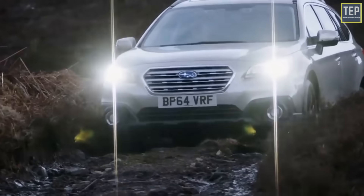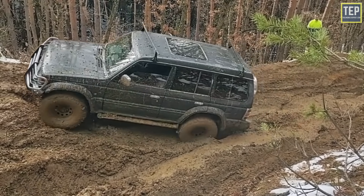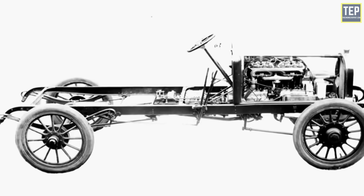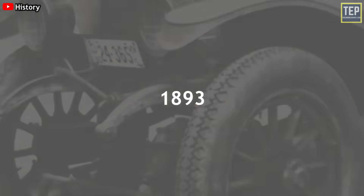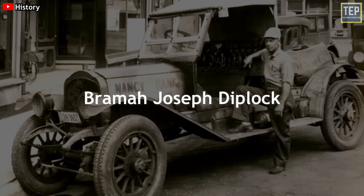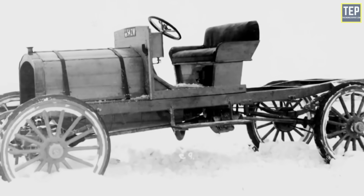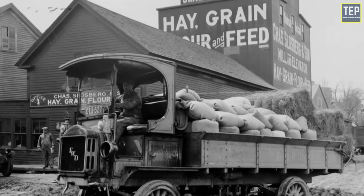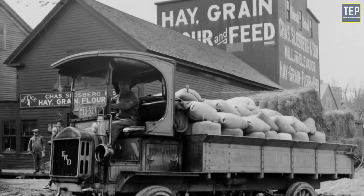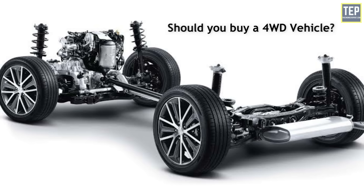Low range provides maximum traction in an off-road environment, and high range is for slippery on-road conditions like snow, ice, loose sand, or gravel — giving you higher torque output to get out of a sticky situation. The four-wheel drive system was patented back in 1893 by English engineer Bramah Joseph Diplock, who even built a four-wheel drive vehicle to showcase its higher off-road capability.